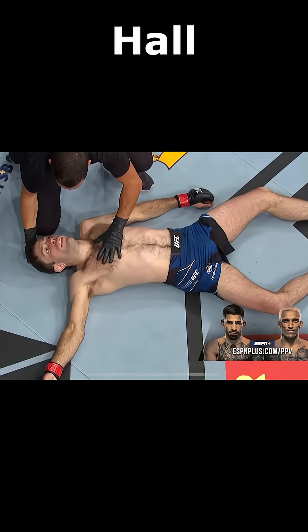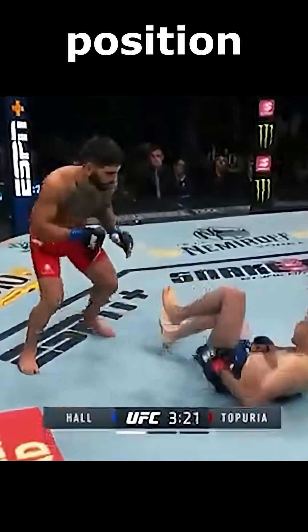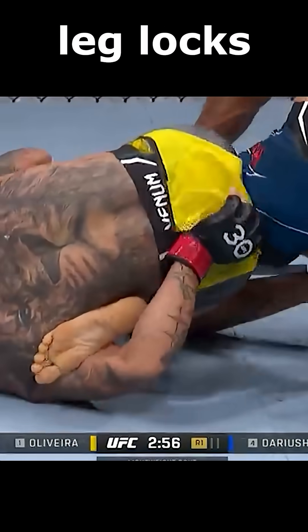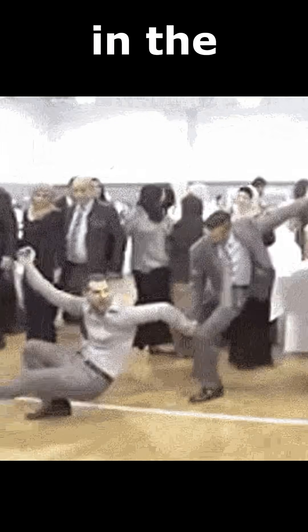You've also likely seen the clip of this one guy, Ryan Hall. He absolutely spams the Imanari rolls, basically a technique to try and get leg locks from a standing position. Those leg locks and other leg holds, like the body triangle for example, become much more effective with flexibility in the knees.